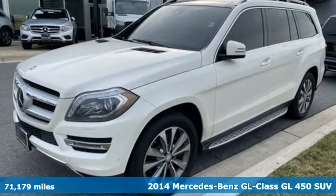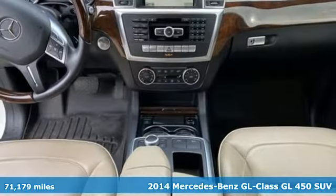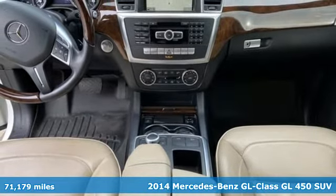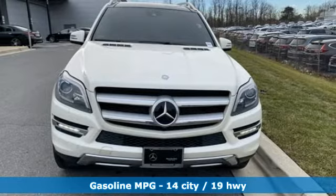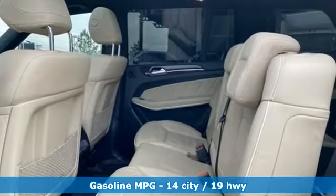It's a 2014 Mercedes-Benz GL Class. This is everything you need an SUV to be and every reason why you buy a Mercedes-Benz. And with features like these, every drive is a pleasure.